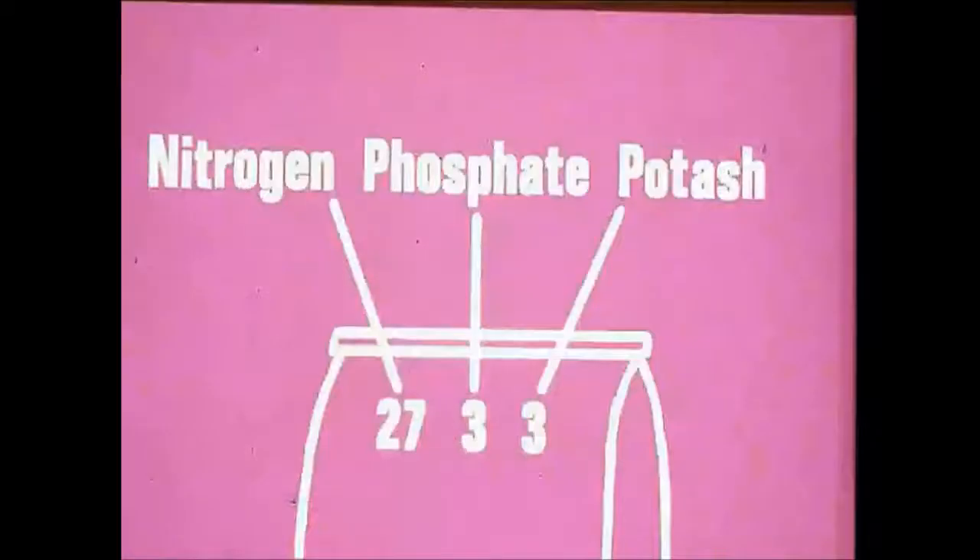It's ideal to fertilize after spring aerification. When you pick up a bag of fertilizer, you'll see three numbers — the analysis — representing nitrogen, phosphorus, and potassium, in that order. These numbers indicate percent bag weight of actual nutrients. For example, a 27-3-3 analysis means 27% nitrogen, 3% phosphate, and 3% potash. A fourth number may indicate a minor nutrient like sulfur, iron, copper, or zinc.